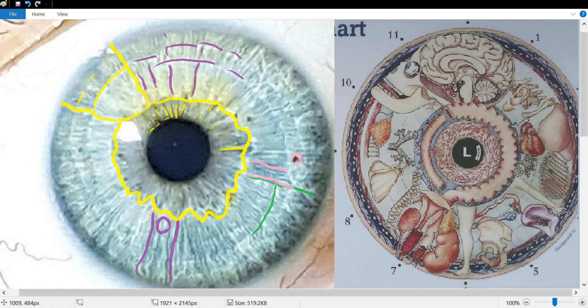Often when we have childhood illnesses, they have been repressed — treated by conventional medicine with fevers reduced and antibiotics — so the body is unable to fully throw off inherited toxins. These areas get lodged more deeply within the body. This would be the lung and chest area, very close to the left breast area. There's an almost spiral pattern of inflammation in this area.